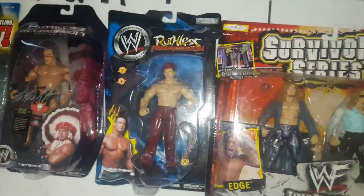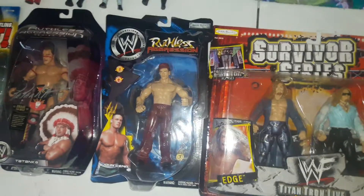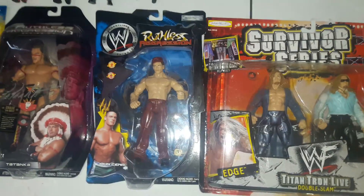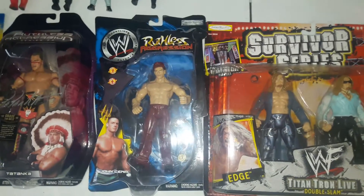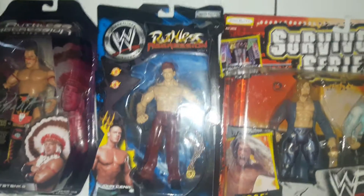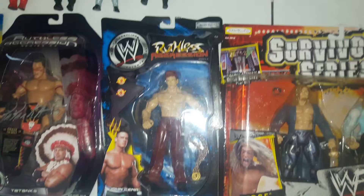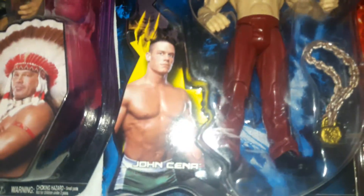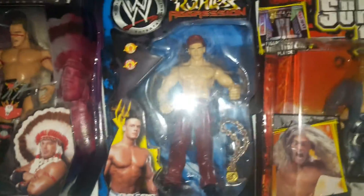Next up, this is a really cool one. It is a Ruthless Aggression John Cena, but this is one of the earliest John Cena figures there is — one of the very first figures of John Cena. I picked it up because it's definitely pretty cool. John Cena became a massive superstar in WWE, and this is where he started.